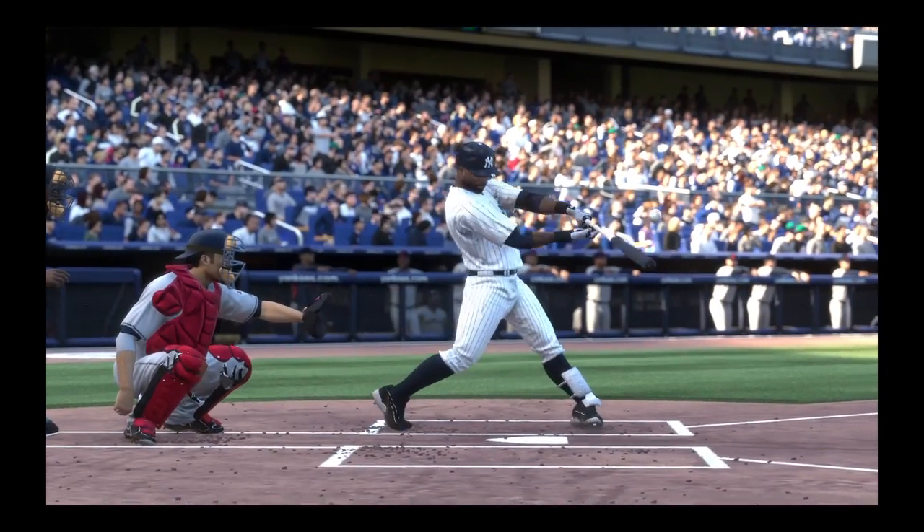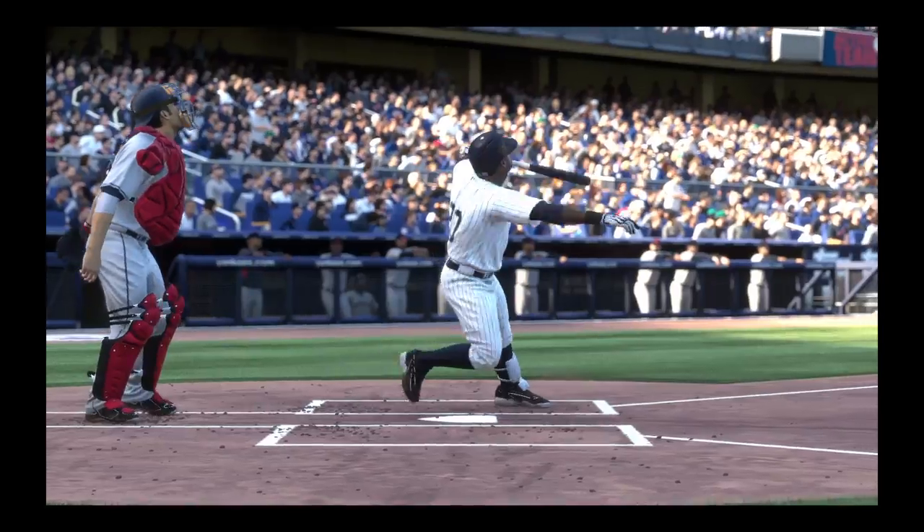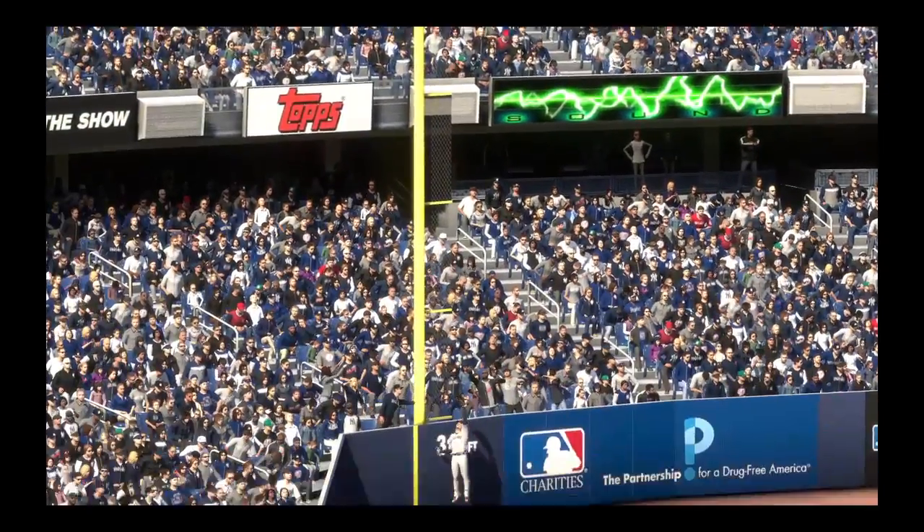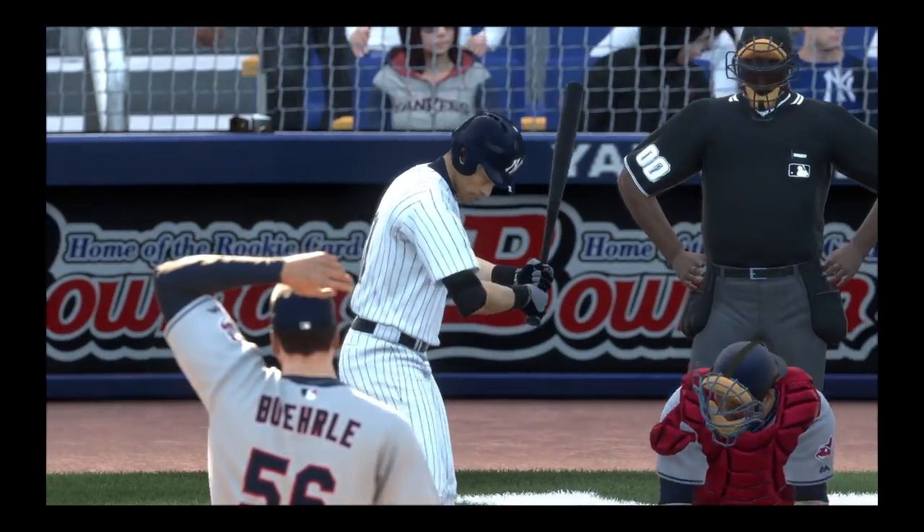Well, there are curveballs that have some pretty good bite to them, and then there's some hangers. And this, folks, well, this is a hanger. You can see his eyes light up on that one. That's a mistake pitch if I've ever seen one.